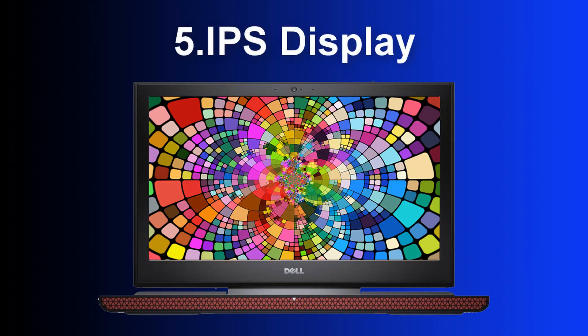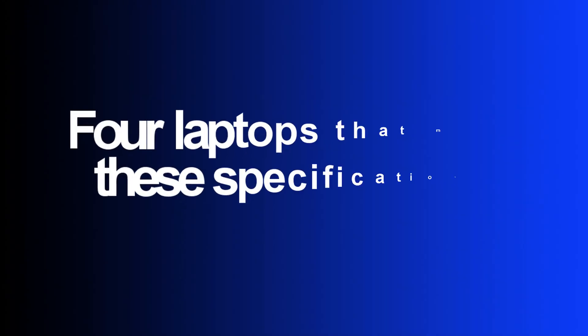Fifth is the screen. You want a laptop with an IPS display. Now that we have the hardware specifications covered, let's look at some laptops that will be good for video editing.